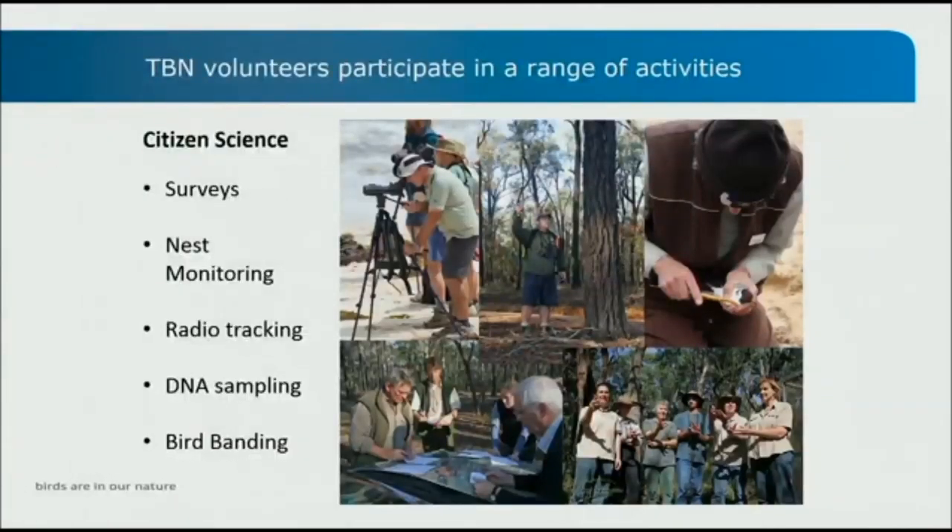The kinds of citizen science activities volunteers might engage in include surveys — going out on targeted surveys to look for endangered species, or going out to look for a range of species at a location to understand diversity. Volunteers also collect habitat information and information on threats, which provides projects with data to get an understanding of population abundance and distribution.